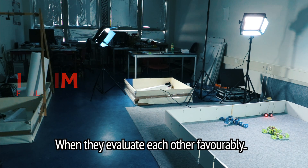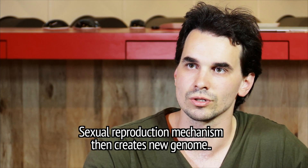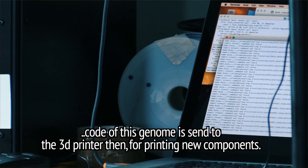When they evaluate each other favourably, they send their genomes through the Wi-Fi network. The sexual reproduction mechanism then creates a new genome. The code of the genome is sent to the 3D printer for printing new components.